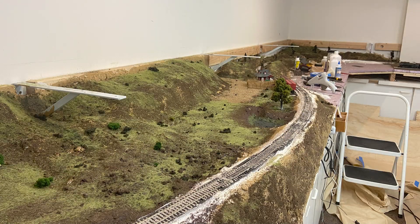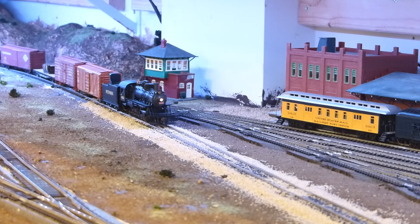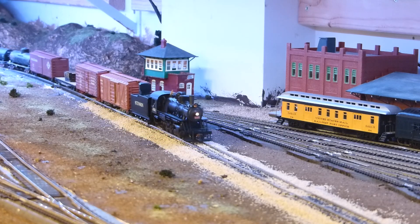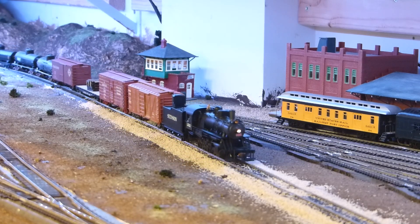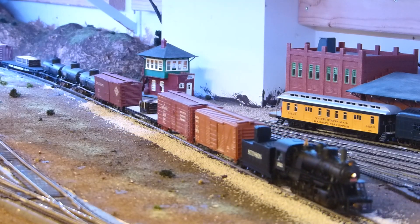Even though the SPRMB itself never existed in real life, it is heavily inspired by various prototype railroads in the area, most notably the Northwestern Pacific and the North Pacific Coast narrow gauge railroad. However, inspiration from other roads such as the Petaluma and Santa Rosa and the California Western can be found as well.